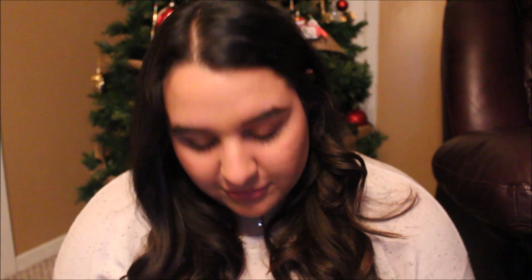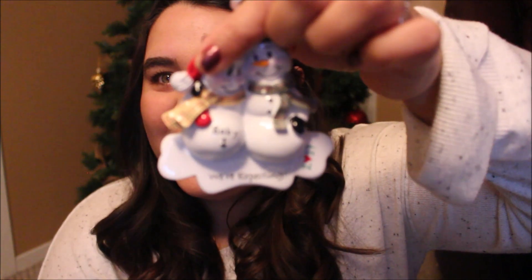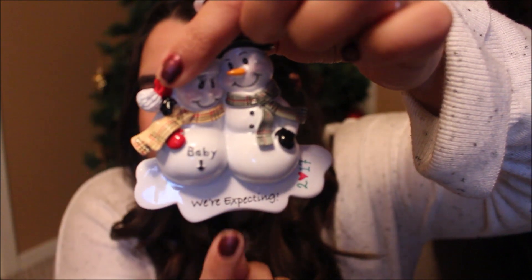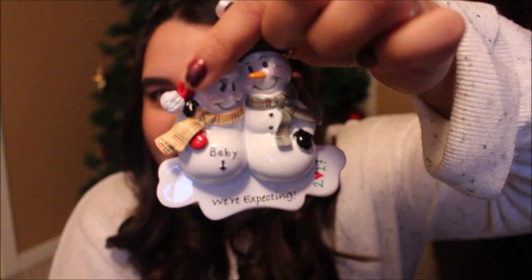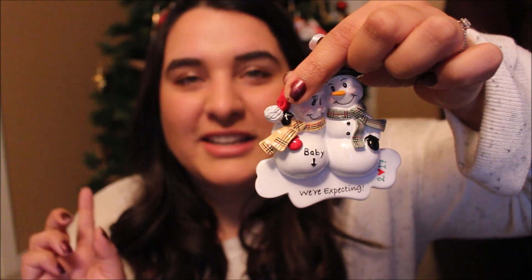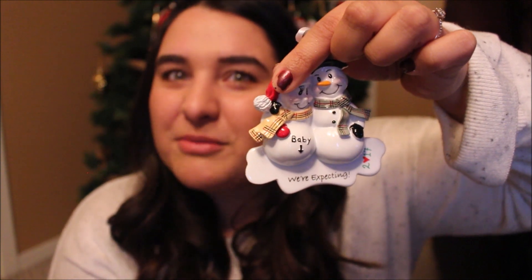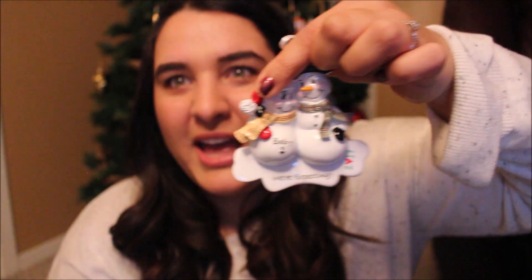I think Christmas ornaments make really cute presents. I have two more to show you. This one is for friends of ours who are expecting a baby — it's a mommy and daddy snowman with a baby in the pregnant mommy snowman's tummy. It says 'We're Expecting,' and I had their names put on top along with the year. I also did this for other friends expecting their second baby, with a little snowman for their first child too. I thought it was really special for them to remember this year by.